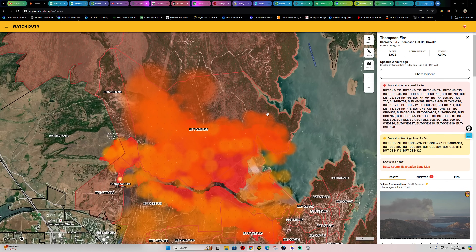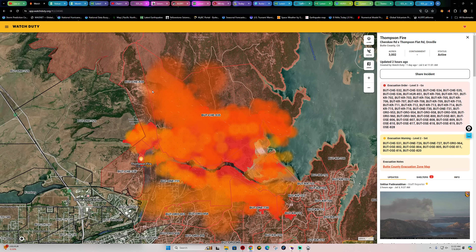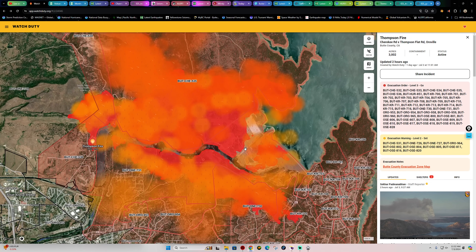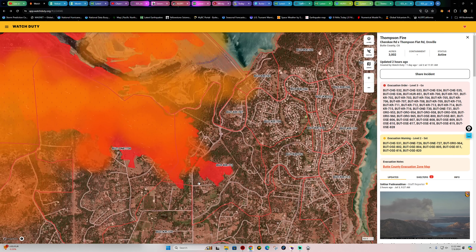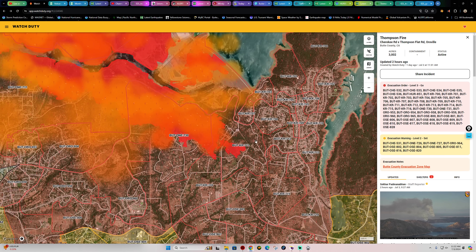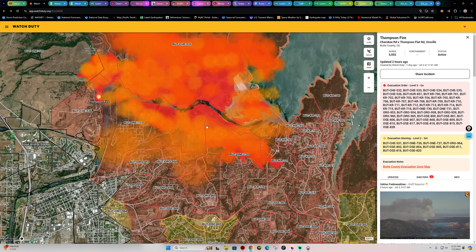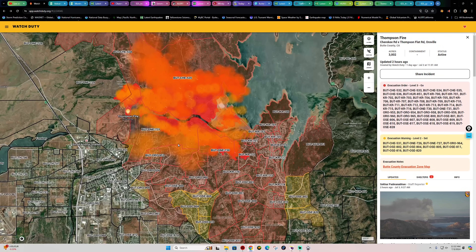Active hot spots are shown in the orange circles — satellite-based hot spots. The main area looks like it's north of the original fire location; Oroville Dam sits right here. The Kelly Ridge area — there's still a little area of satellite-based heat spots. The fire's perimeter shows it has ventured up into a portion of Kelly Ridge but hasn't hit the main area. We do have a north wind kicking up today, which is going to be a little challenging for firefighters.